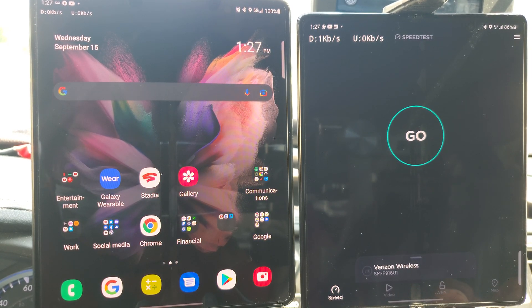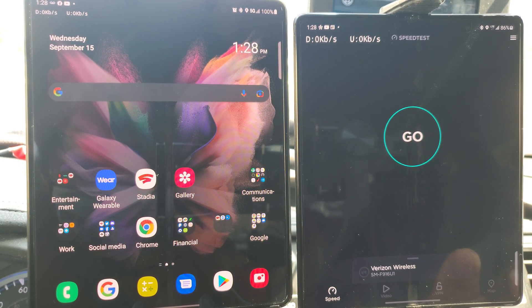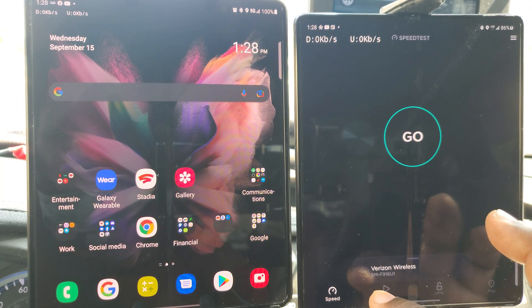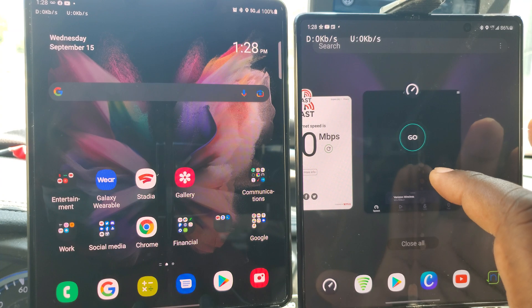I really want people to see the millimeter wave test at its fullest. And it looks like Verizon's 5G has performance anxiety.